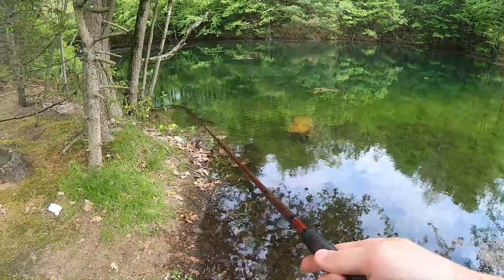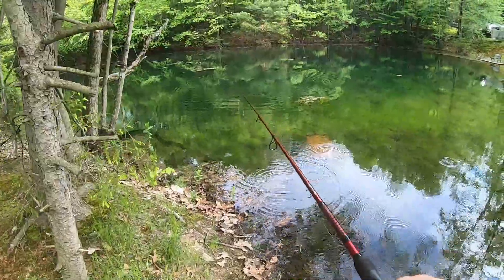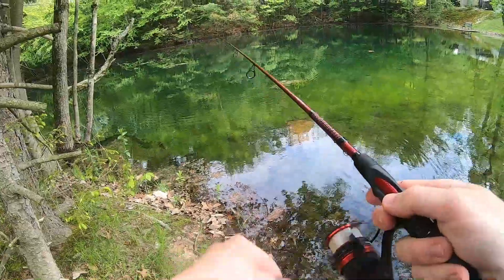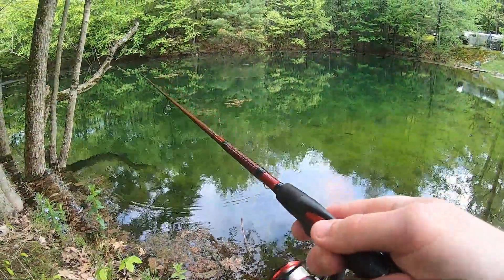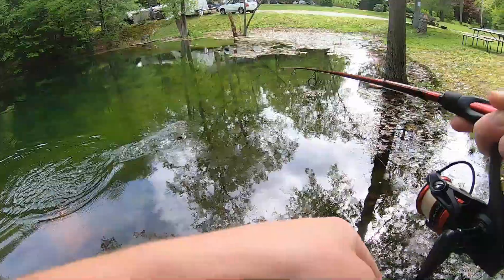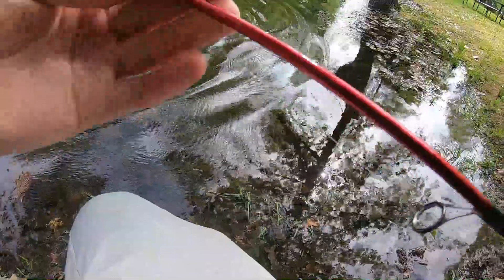We're back — I couldn't find my net. I think I left it somewhere; hopefully it's where I think it is, but it's not at my house so I can't use it today. So we're just gonna have to finesse these trout a little bit, that's all. There we go — I saw him come for it. Good one! Come on buddy. Thanks buddy!